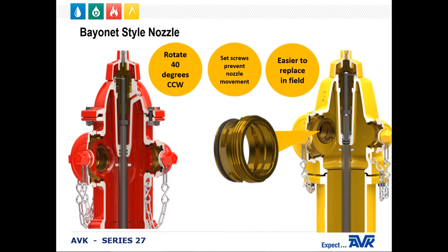Next is the AVK bonnet-style nozzle. This nozzle is easy to install and remove — it's simply rotated 40 degrees counterclockwise to lock it in place. There are two set screws to prevent it from rotating out and help prevent nozzle movement. The bayonet lug feature makes the nozzle much easier to replace in the field. The design allows the lugs to only be inserted one way. However, it should be noted that sometimes the O-rings can be difficult to compress, so you may need a rubber mallet to tap on the nozzle to get it in place.